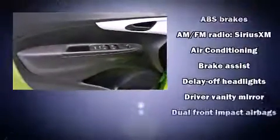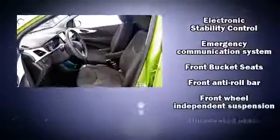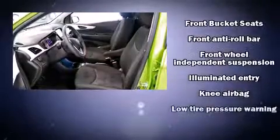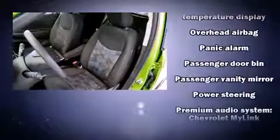Chevrolet ensures the safety and security of its passengers with equipment such as dual front impact airbags, front and rear side impact airbags, traction control, brake assist, a security system, OnStar, and ABS brakes. With electronic stability control supplementing mechanical systems, you'll maintain precise command of the roadway.